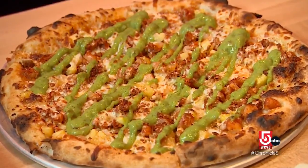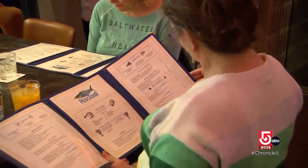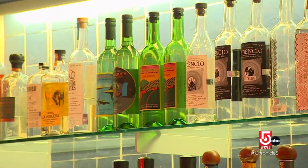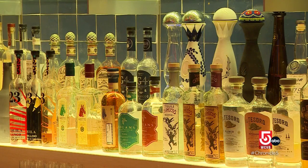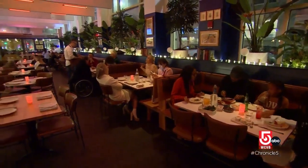The big thing about the cuisine here is that there's nothing to hide behind. It's very simple — you have to use the best quality products. At the bar, there are nearly 100 bottles of mezcal and tequila to satiate any cocktail craving. The whole thing is that we want people to just have fun.